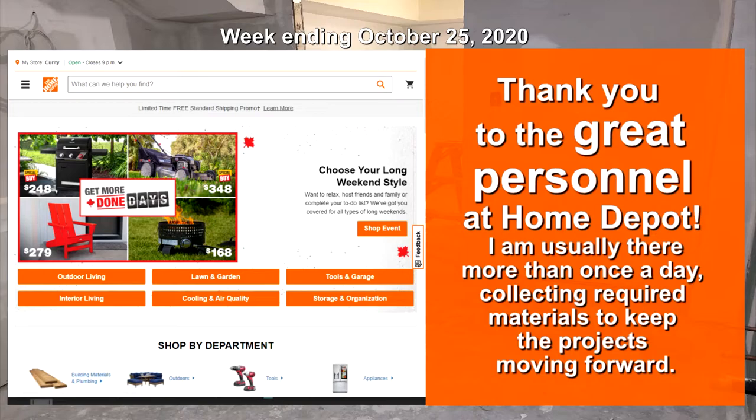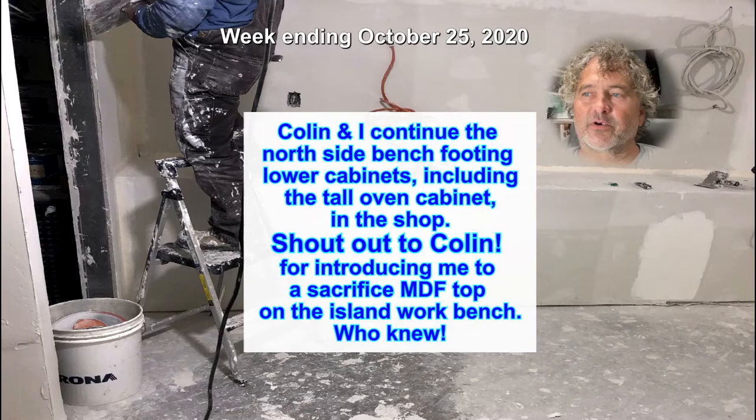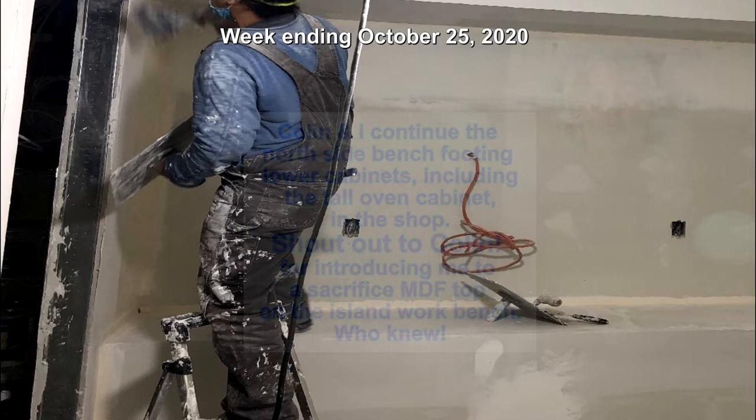Colin and I continue the north side bench footing lower cabinets, including the tall oven cabinet in the shop. Shout out to Colin for introducing me to a sacrificial MDF top on the island workbench. Also this week, Dave from DeVille Electric is back to get us powered up.